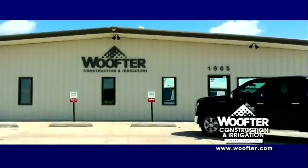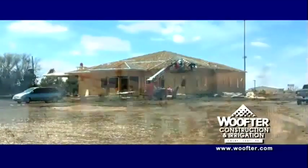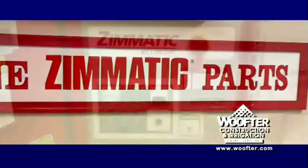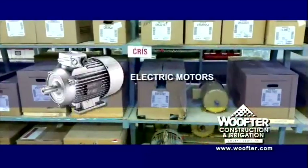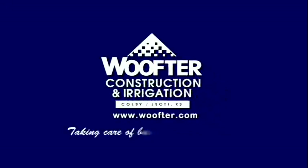Wolfter Construction and Irrigation has been around a long time, and a lot of folks have trusted them to design, build, and service all sizes of commercial and on-farm storage for grain and equipment. Wolfter is also known for their outstanding irrigation division, where they stock a complete selection of nozzles, regulators, drops, gear drives, electrical, and structure components. Looking for an electric motor? Wolfter has a large selection in single and three-phase. Next time, reach out to the pros who have decades of experience at taking care of business the right way — Wolfter Construction and Irrigation.